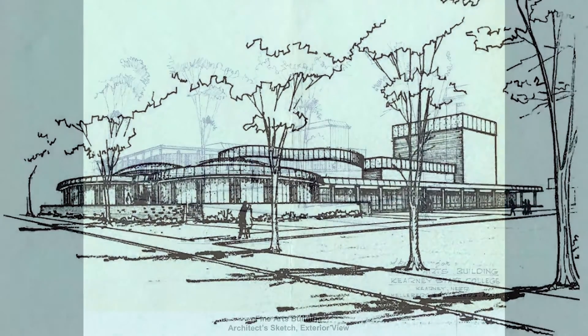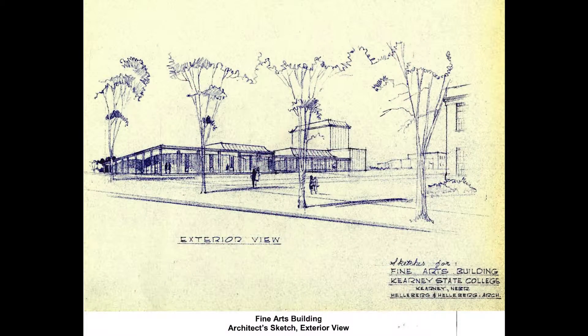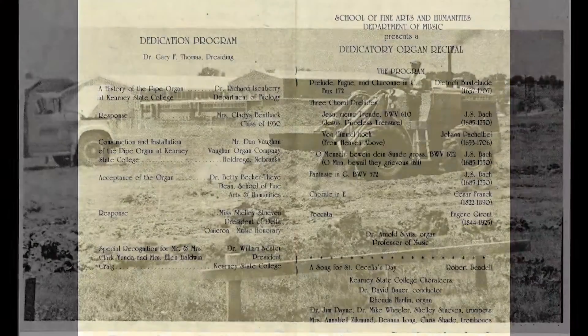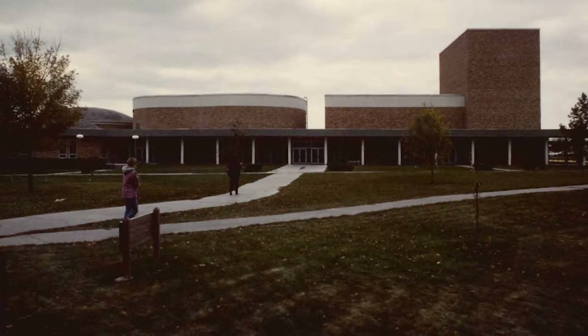The University of Nebraska at Kearney Fine Arts Building was established in May of 1968. It was under construction for 18 months before it was ready for use in December of 1969. The entire building cost $1,650,000.